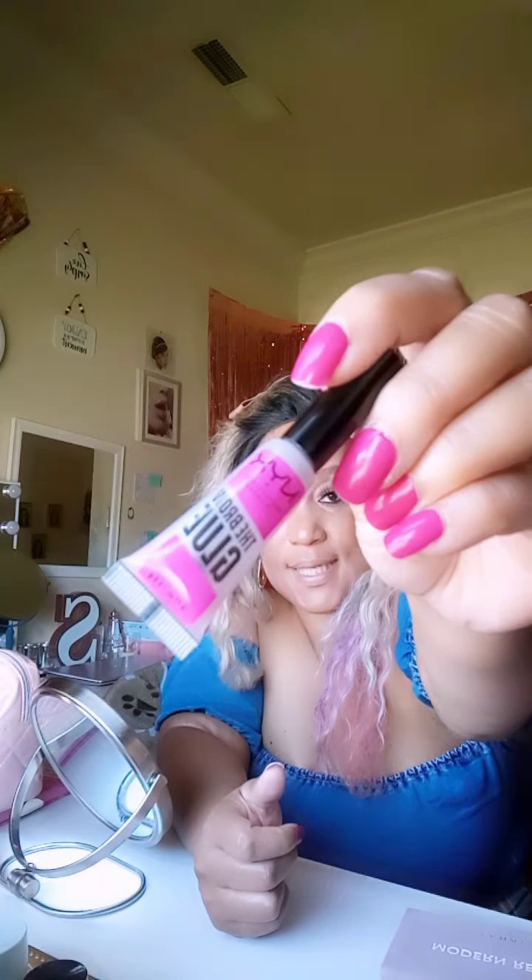The other new product I got — and this wasn't in the Amazon haul, I got it at Walmart — is the NYX brow glue. I love this stuff. It's been hard for me to get the Anastasia Beverly Hills Freeze Brow gel; every time I go to order it, it's sold out. So I saw the NYX one at Walmart and picked it up.